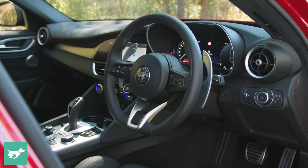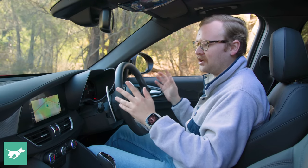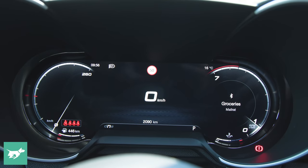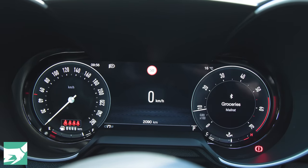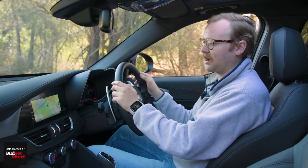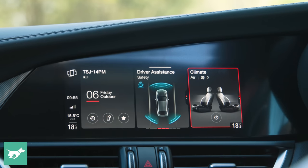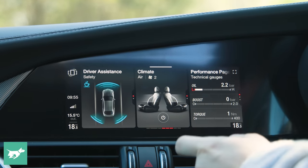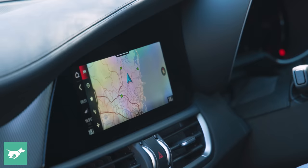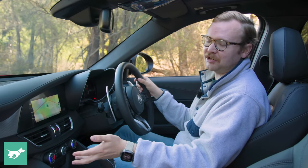The interior is very similar to Giulias that have come before it in this generation. There's been a technology bump with digital instruments for the driver — we used to have handsome analog gauges, but the retro character has been retained in software and these look great and are very functional. We've still got an 8.8-inch touchscreen, but the resolution's a bit low, it's matte-coated, and CarPlay and Android Auto requires a cable, so the Giulia's starting to feel a bit old — it is in its eighth year on sale.